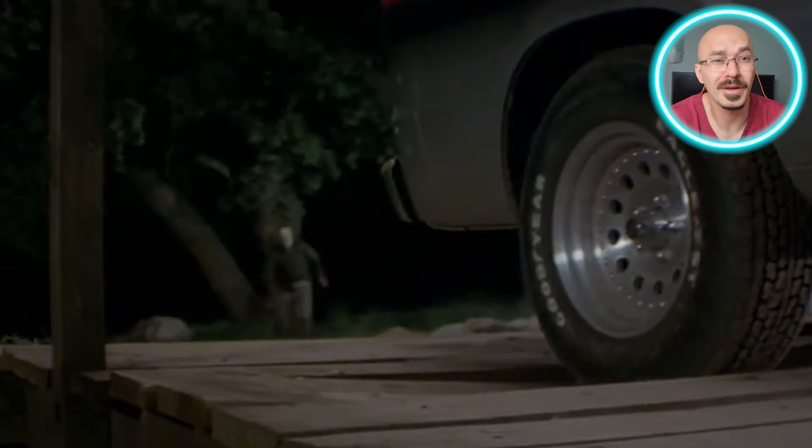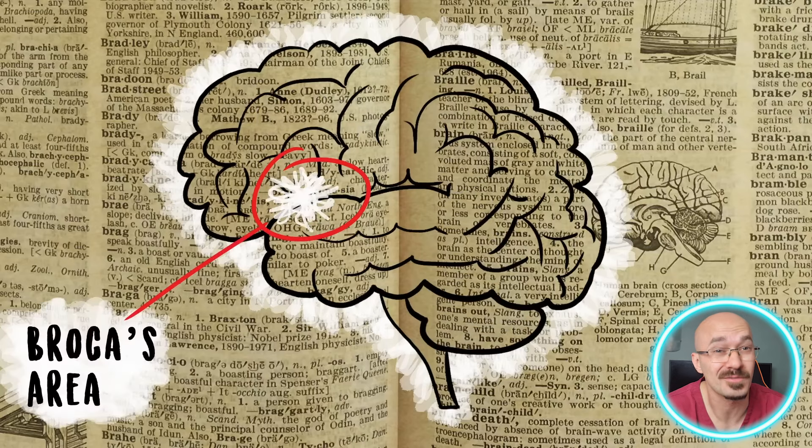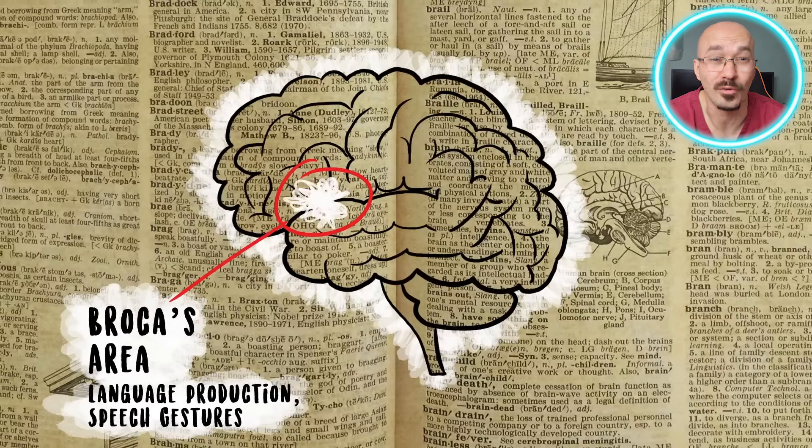Here's a question that's puzzled horror fans for decades: why doesn't Jason talk? After all, we know he's not a mindless monster — he's able to plan, track, and fight with tactical intelligence. So why doesn't he ever say a word? Jason's silence could well be due to damage to Broca's area, which is the part of the brain responsible for verbal communication. His brain might just not be able to form speech, which doesn't necessarily mean he can't think or feel.